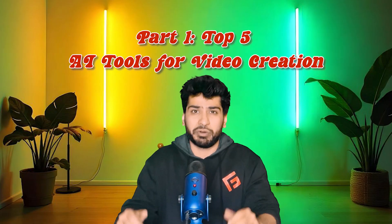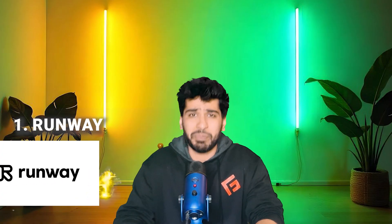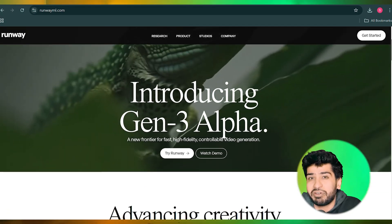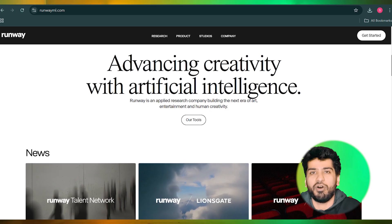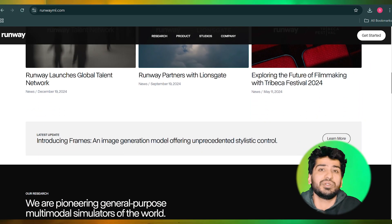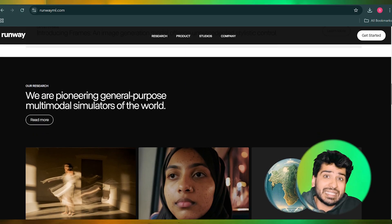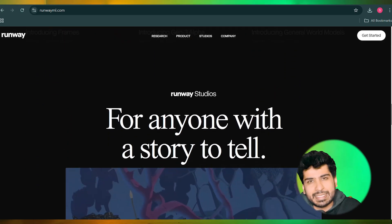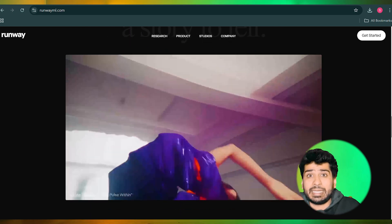First, let's start with the top 5 AI tools for video creation. Number one on the list is Runway. Runway is a comprehensive suite of AI tools designed for creatives who want to push the boundaries of what's possible. It allows you to generate stunning visuals using text prompts, create realistic animations, and even remove objects from videos seamlessly.